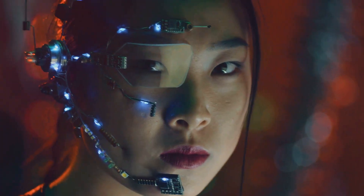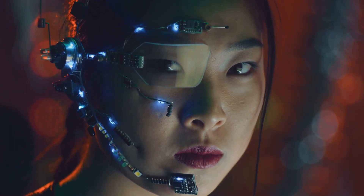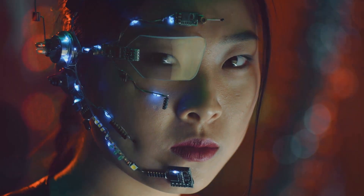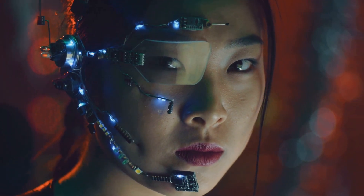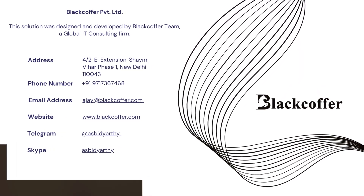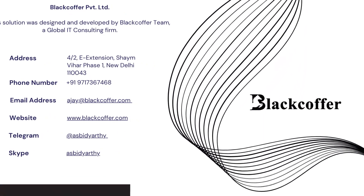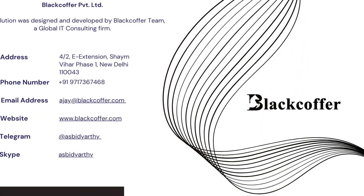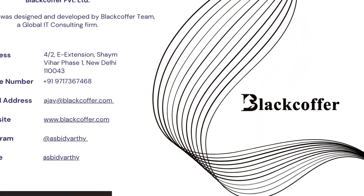Don't miss out on the opportunity to gain invaluable insights and discover the possibilities that await with BlackCoffer. Like and share this video to spread the word about BlackCoffer's global expertise and industry-leading standards. Together, let's celebrate the achievements of this remarkable IT consulting firm and inspire others to reach for their highest potential.